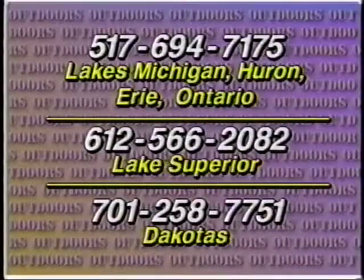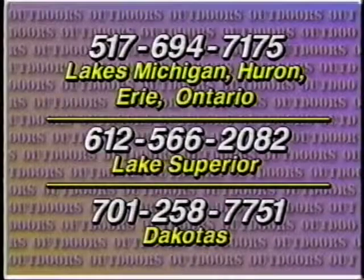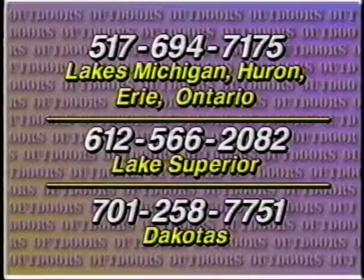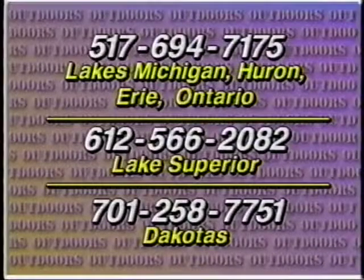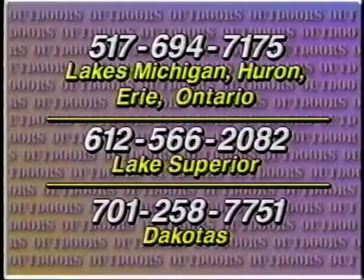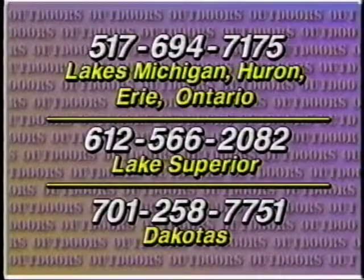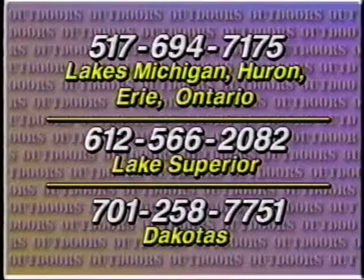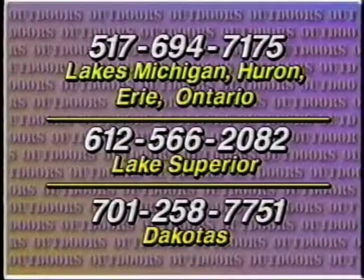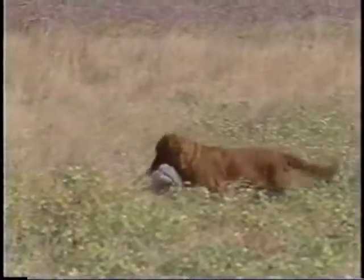Here's how you can obtain these frozen baits, the Reese Davis lures or bait holders, and information on how to fish them. If you fish the Lake Michigan or Ontario area, call 517-694-7175. If you fish Lake Superior, call 612-566-2082. And in the Dakotas, dial 701-258-7751. Now stay tuned for prairie grouse hunting action.